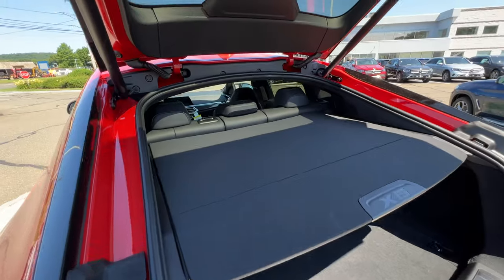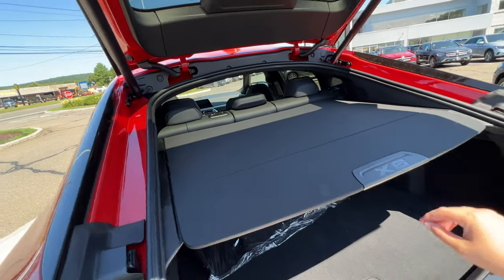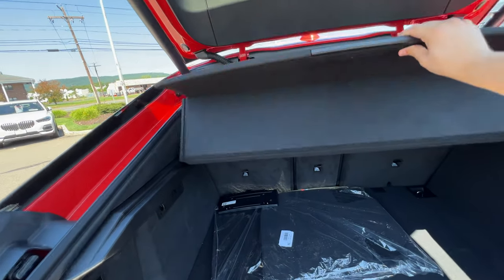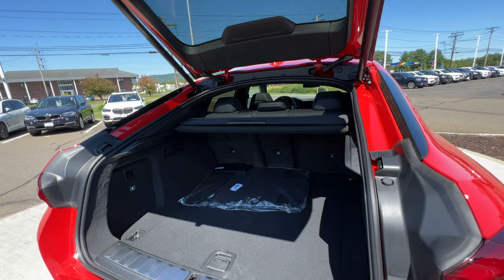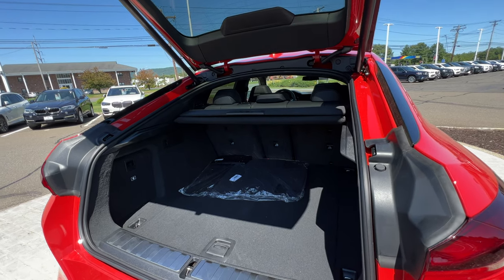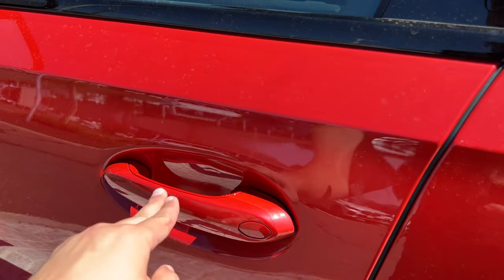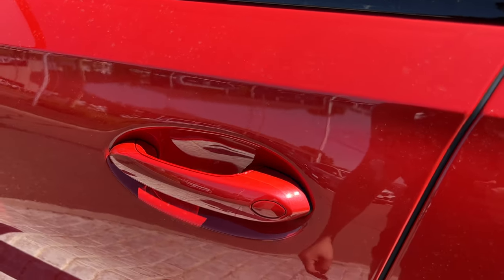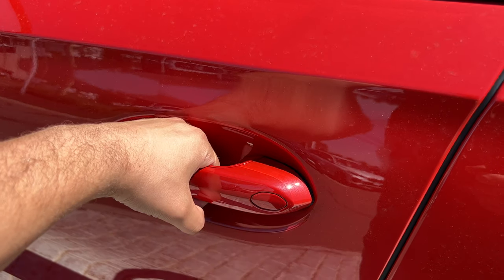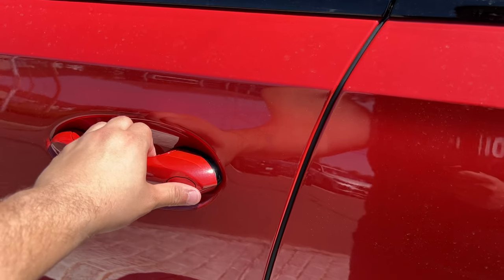There is a privacy cover that is quite hard and sturdy — you could put stuff on top of it. With the cover closed you can't see anything in the back. The door handle is finished in the body color and has a sensor to lock the SUV; just put your hand behind it to unlock.